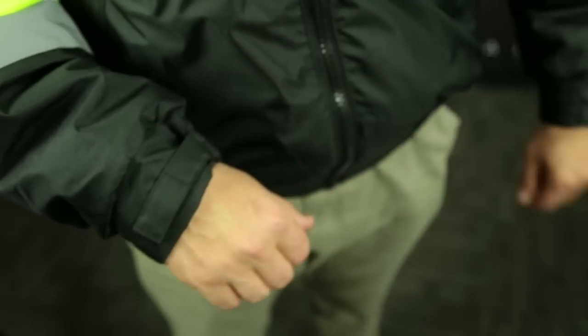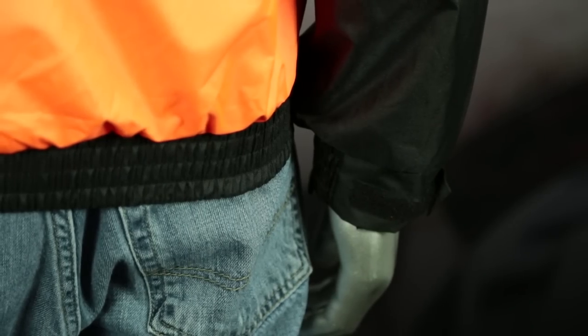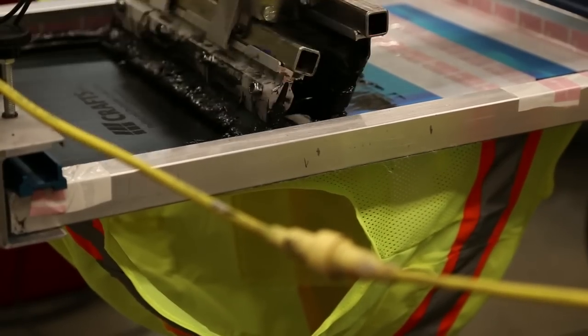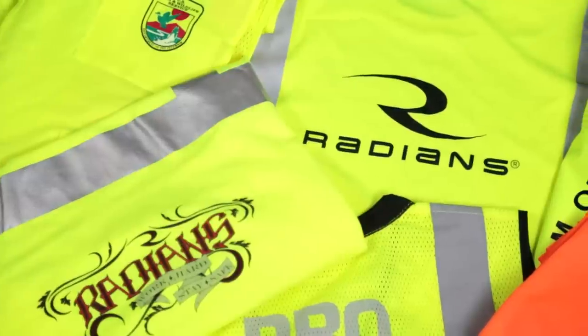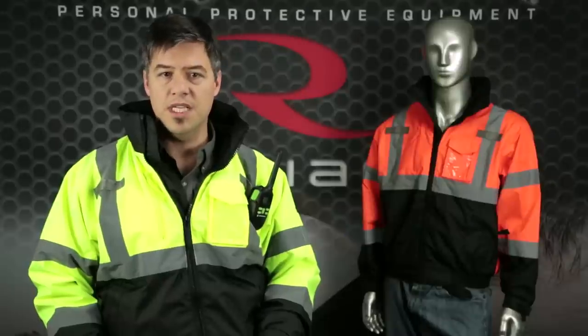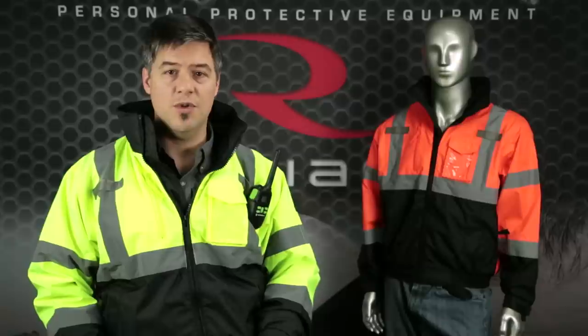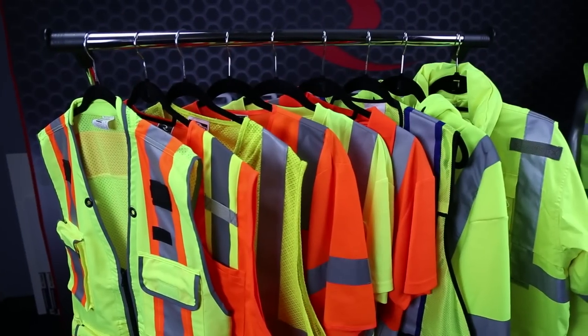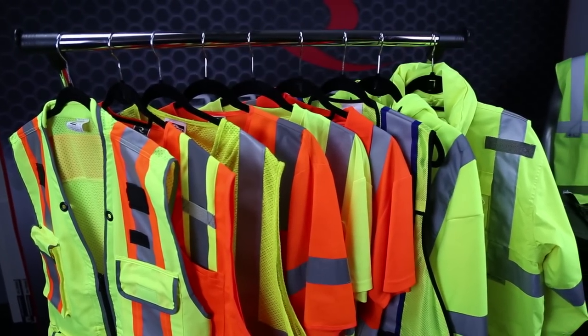The jacket also features an elasticized waistband and wrist cuffs with closure to keep out cold, dirt, and debris. The SJ21B can also be custom imprinted with your logo or safety message to help you market and advertise your brand. So stand out and be seen in the RadWear SJ21B 3-in-1 weatherproof bomber jacket, or in any of the quality apparel in our RadWear High Visibility Line.